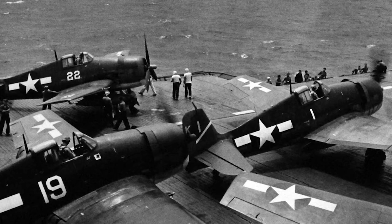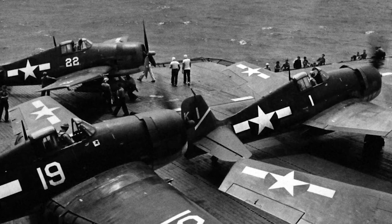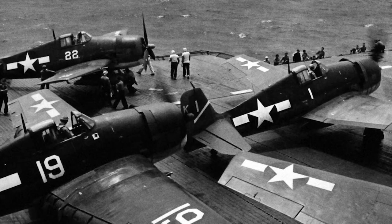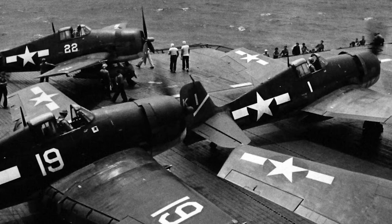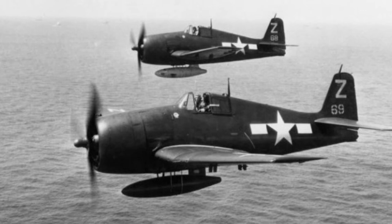The Grumman F6F Hellcat resembles the Wildcat in that it is a radial-powered monoplane, but it features significant improvements. The wings are lowered to the mid-low position, shortening the landing gear length to ease landing stress and widening the track for improved deck handling. The huge, almost square wing generates a great deal of lift and is as sturdy as a bridge. One drawback is that the Hellcat's rearward visibility is limited, as the cockpit is fitted into the fuselage, similar to early Republic P-47s.